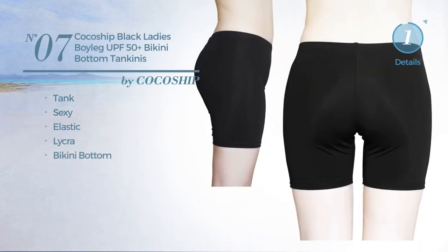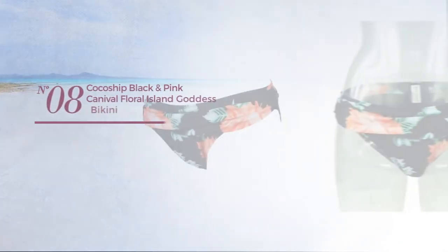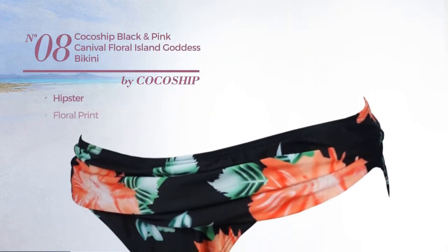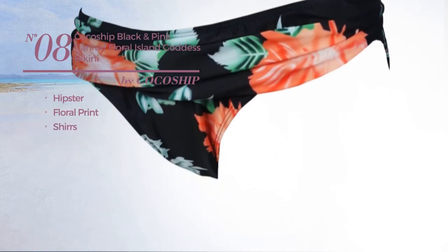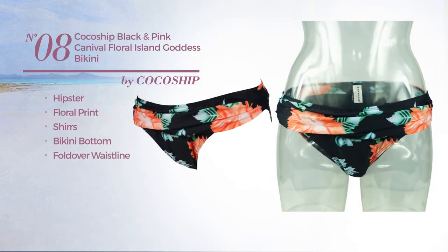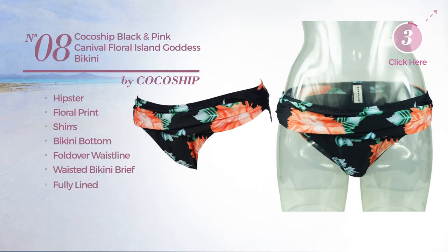Number eight: featuring a hipster style with floral print, styled with shirts. This swimsuit includes a bikini bottom, fold-over waistline, waisted bikini brief, and is fully lined, available in two colors.